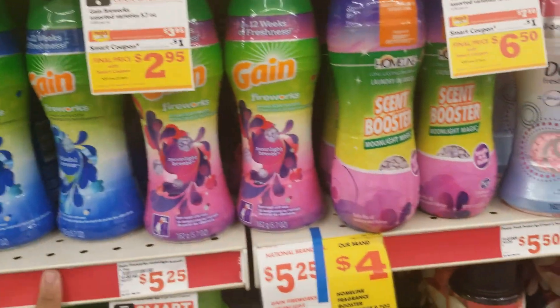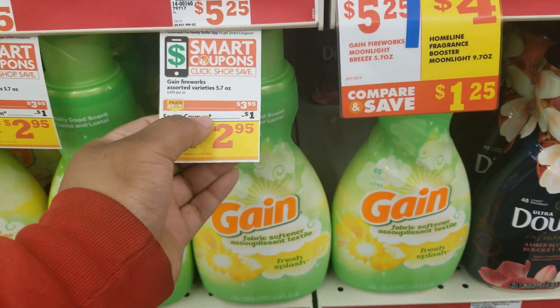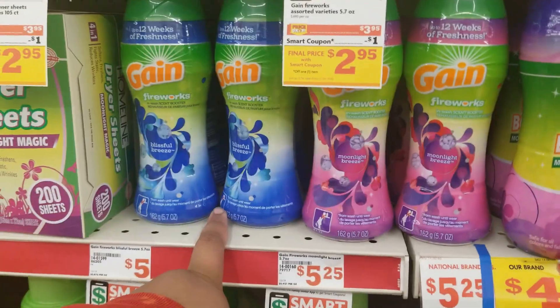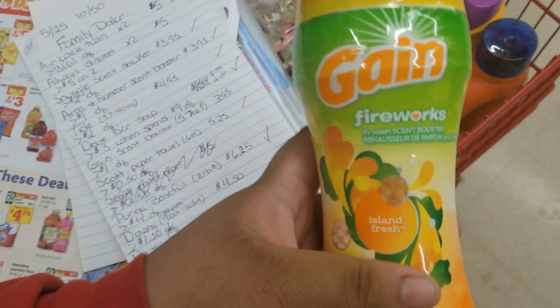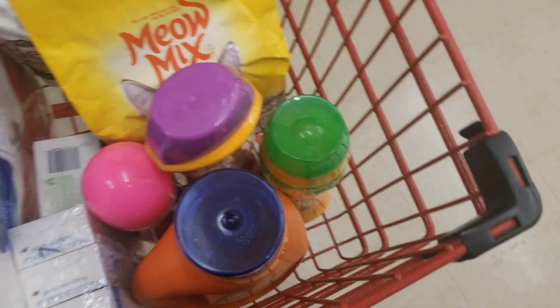The next thing we're going to get is some Gain Fireworks, the 5.7 ounces. They are on sale for $3.95 with a $1 digital coupon. I'm going to let Marcus decide which one he wants. We're getting this one. As you can tell, we like scent boosters.